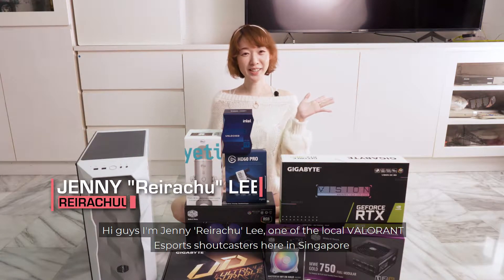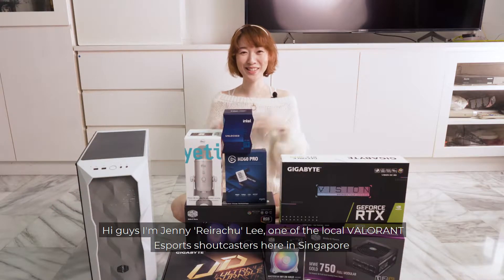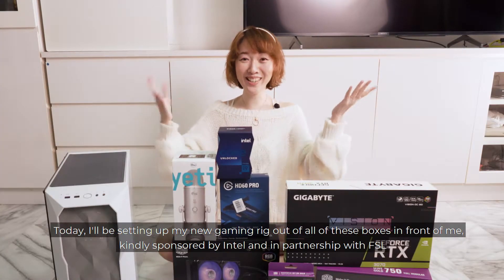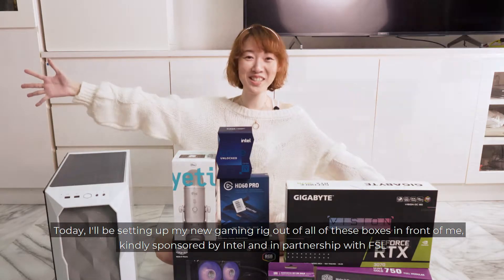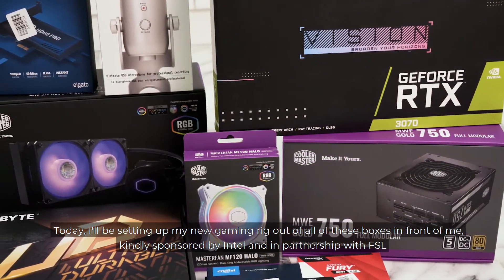Hi guys, I'm Jenny Yura-Juli, one of the local Valorant Esports Shotcasters here in Singapore. Today I'm going to be setting up my new gaming rig out of all of these boxes in front of me, kindly sponsored by Intel and in partnership with FSL.